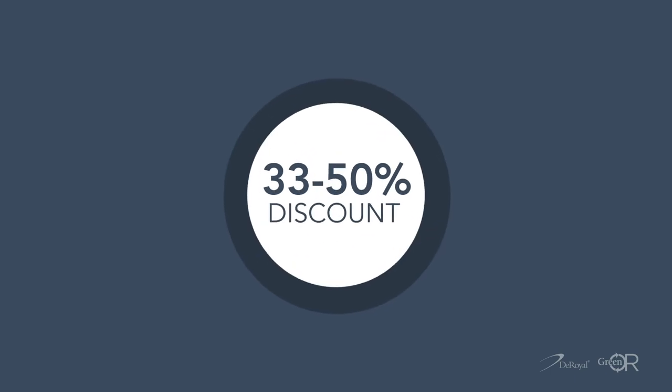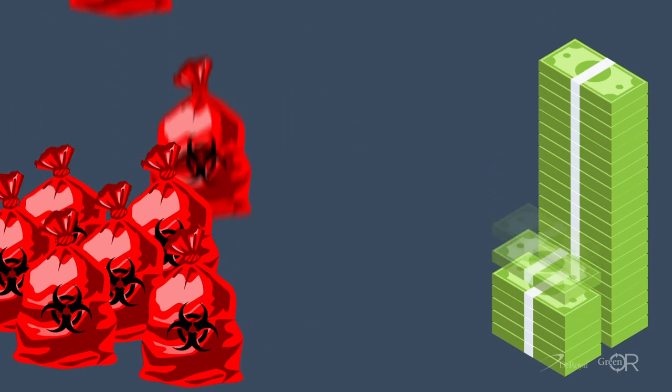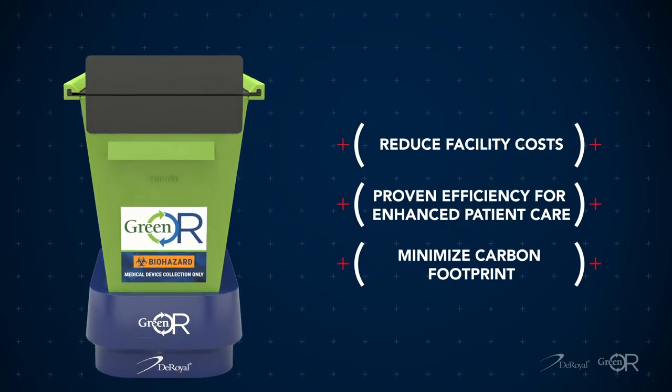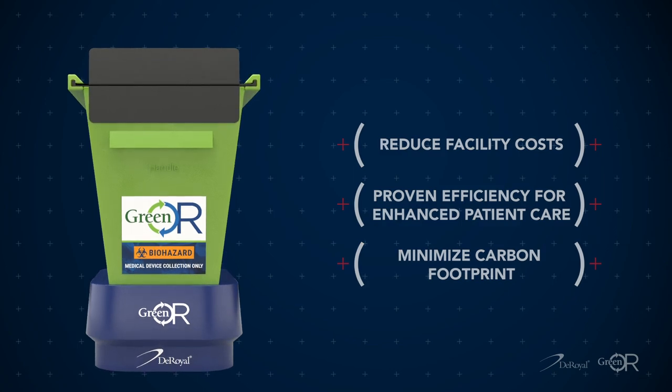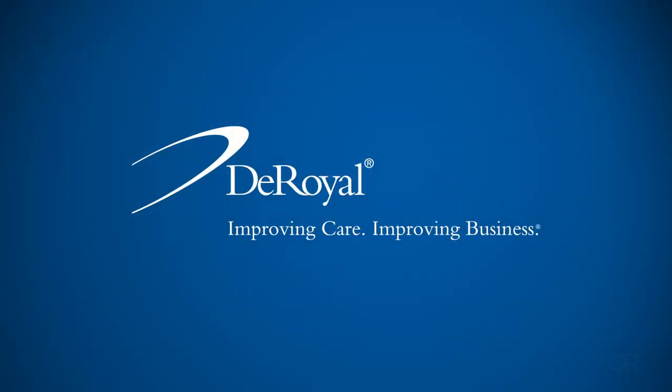These devices are returned at a 33 to 50% discount, saving you money and reducing medical waste. Utilizing Green OR is the best choice to help reduce costs and help the environment. It's time to go green today. Contact us to order your free collection bins. DeRoyal — Improving care. Improving business.